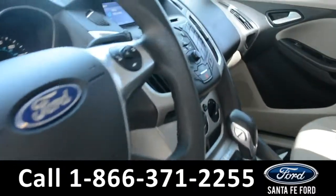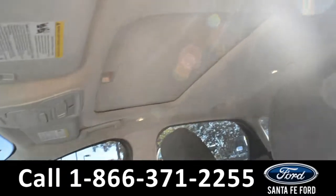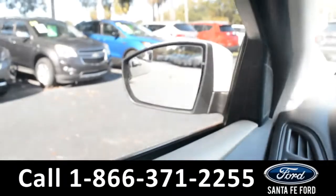Here's a quick look at the inside. These seats are tan cloth, and this vehicle does have a sunroof. This vehicle is equipped with powered windows, locks, and mirrors.